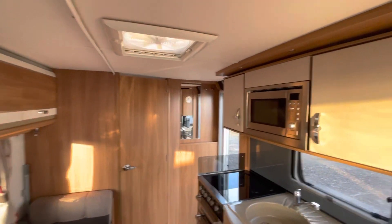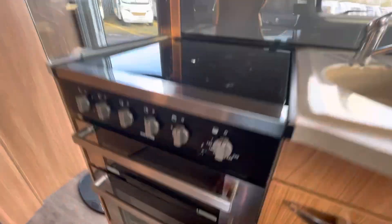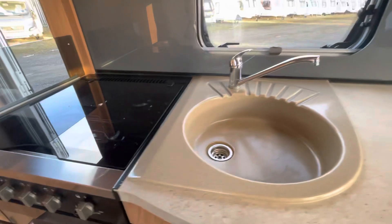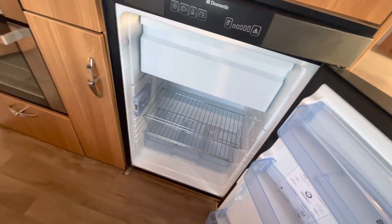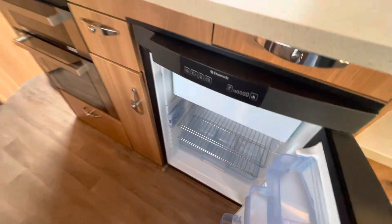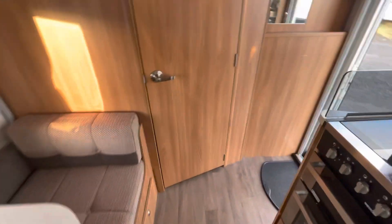Extractor fan above my head. Microwave, full-size oven. It's been really well looked after. Fridge down here - really clean fridge with a freezer box above. Plenty of worktop space in the van, and it's also got the Aldi heating system.